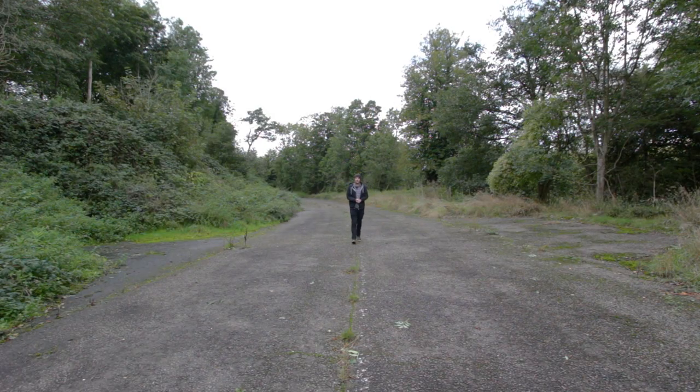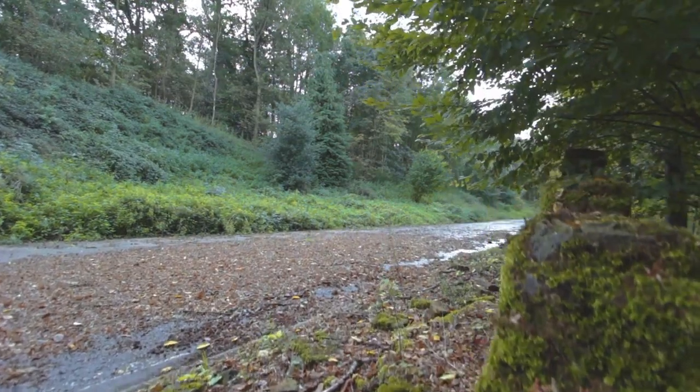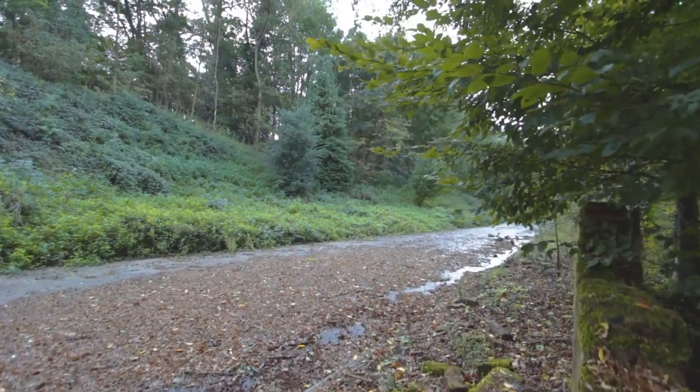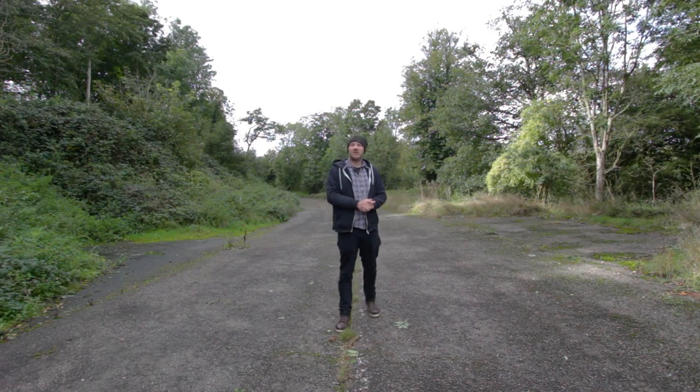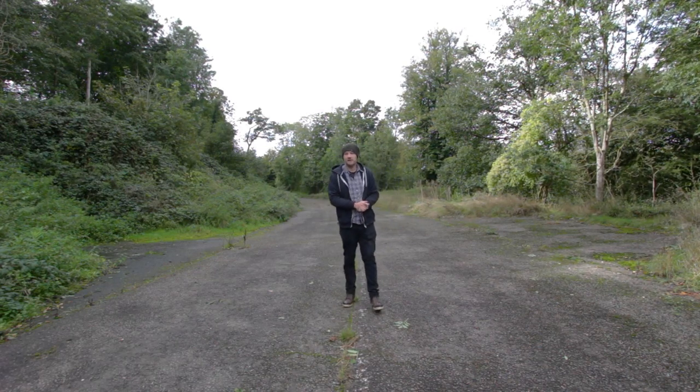So today on Britain's Abandoned Roads, we're taking a look at a short section of abandoned road that used to make up the old A602 before the bypass was built. It sits just between the A119 and Church Lane south of Watton at Stone.